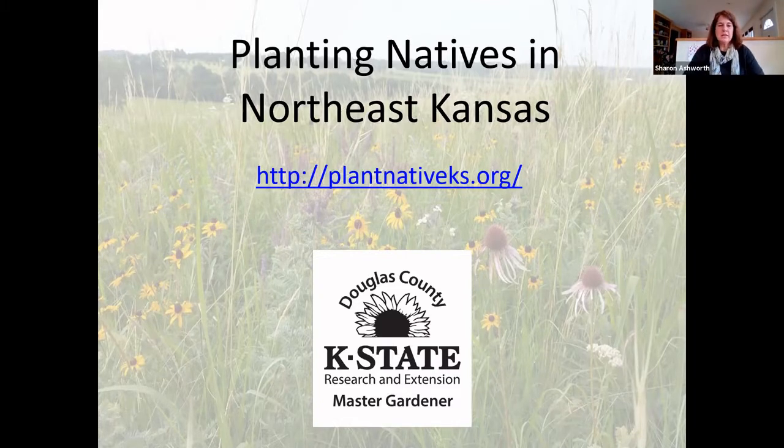I'm going to go ahead and share my screen. Thank you for that introduction, Lynn. I am here to talk about planting natives in Northeast Kansas and I am the program manager for the Douglas County Master Gardeners.